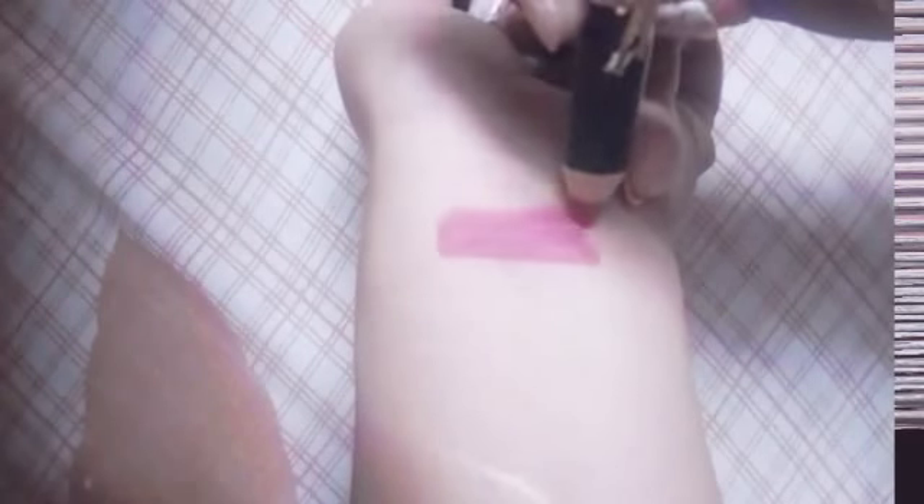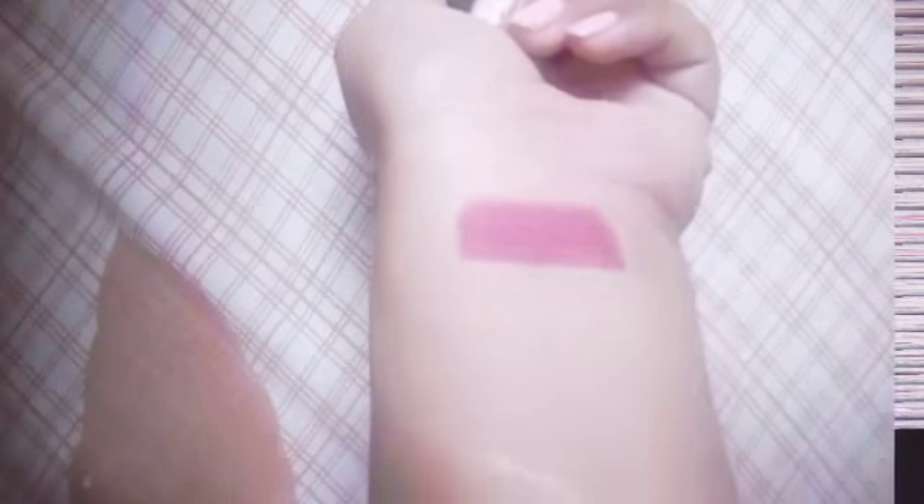So first we see the shade of this lip crayon. See guys, it is a very beautiful pink shade that almost suits all Indian skin tones. This is a very pretty magenta type of shade and I really like this shade.